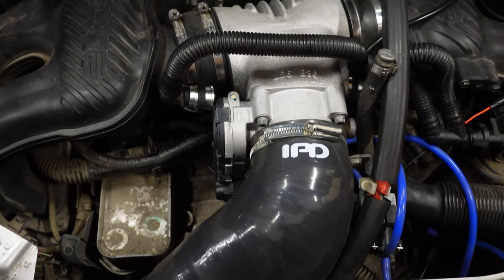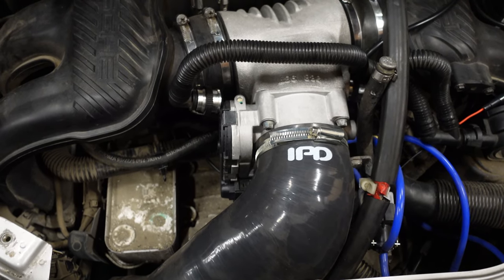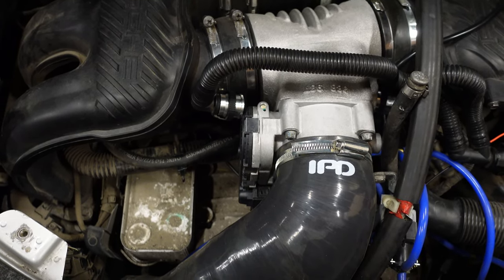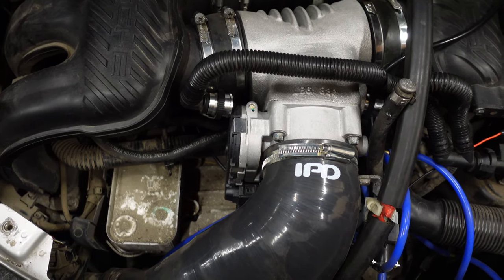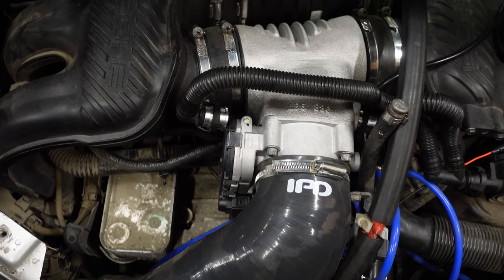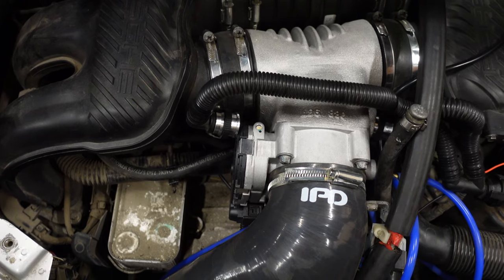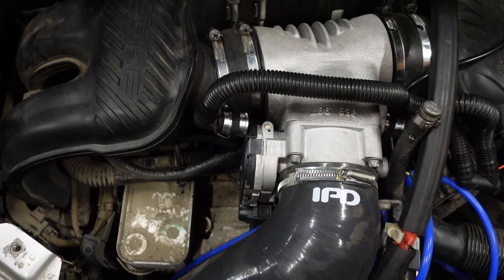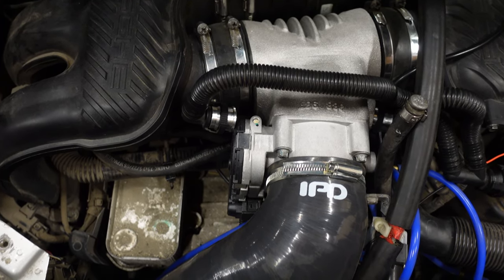There are a lot of mixed opinions on whether the IPD plenum increases power or causes an engine management light. The engine management light issue is all down to people not using a high-flow cat-back exhaust, which I've already got. A lot of people think they can fit the IPD plenum, throttle body, and intake before doing a cat-back exhaust — that's simply not the case. You're not going to get more air in unless you can get more air out. The factory exhaust has two cats that become clogged and very restricted over time, restricting airflow.